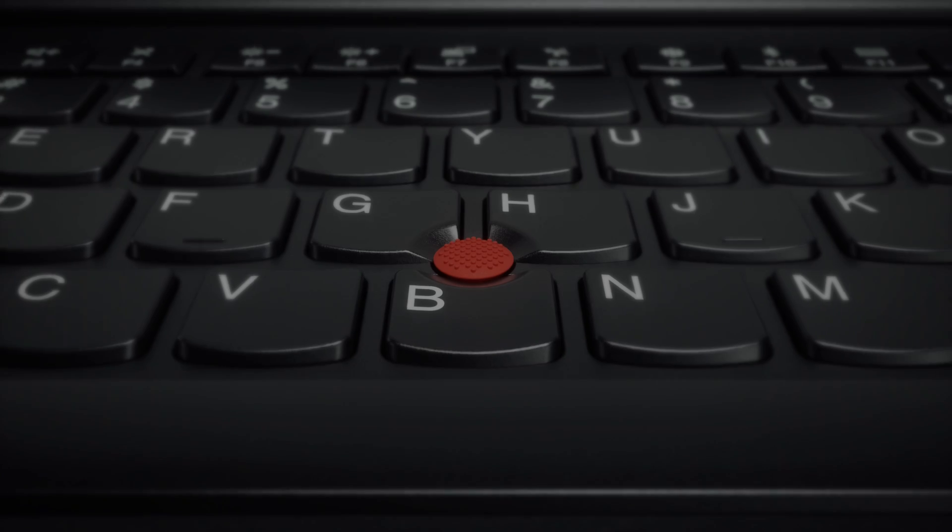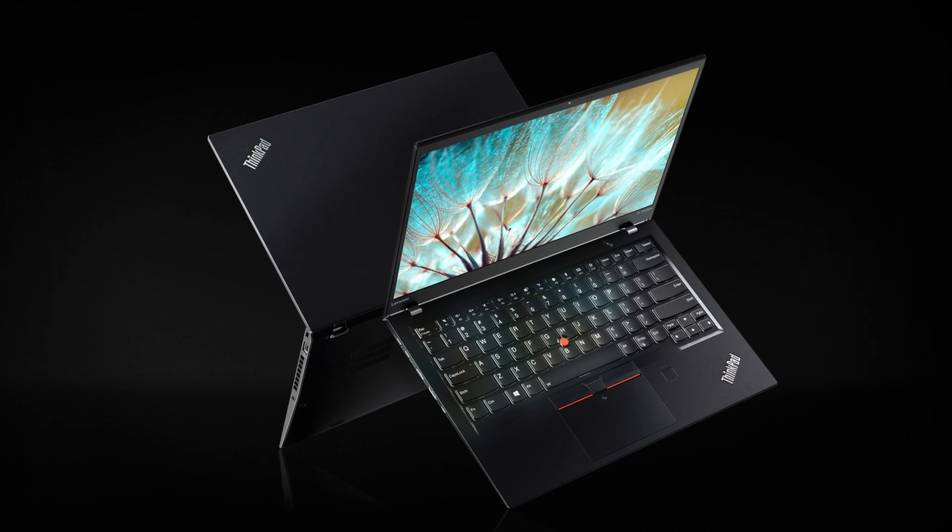I think a person that uses a ThinkPad doesn't want to show off or suggest that they're more than what they are. They let their actions speak for themselves.